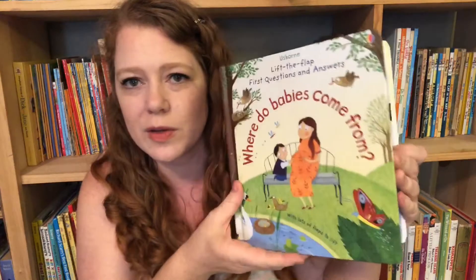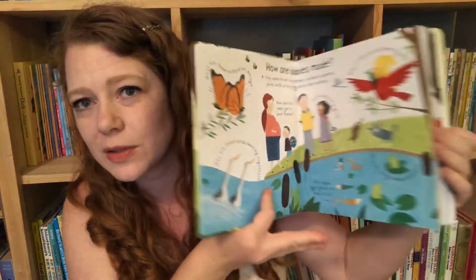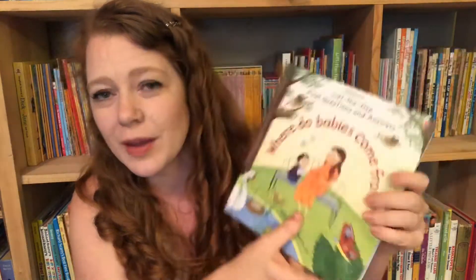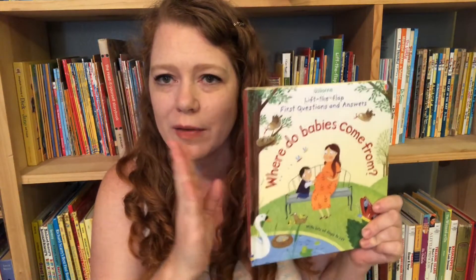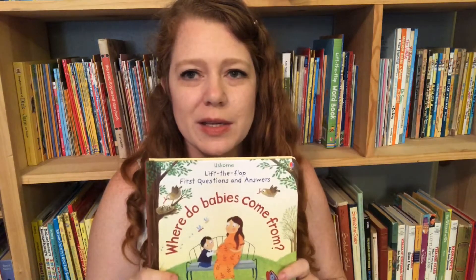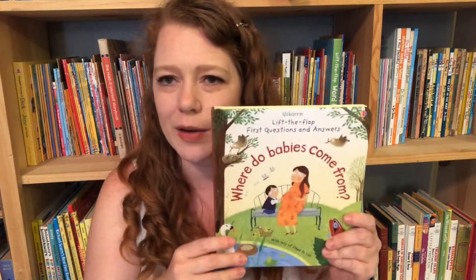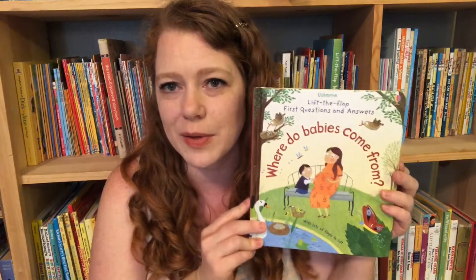Where Do Babies Come From — this is one that you may or may not feel comfortable reading to your kid, because they do talk about certain things. But I find it to be a very good, age-appropriate way of explaining things to kids. I want my kids to look at science as what it is — it's science, this is just the way things work. For instance, we've had chickens, so how does the egg get fertilized? It gives them a better understanding. That's a subject that depends on you as a parent.